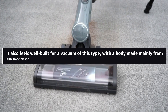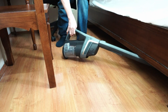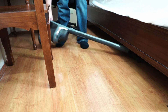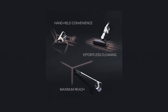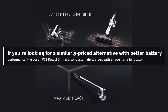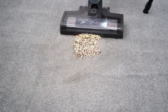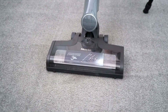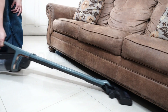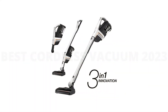It also feels well-built for a vacuum of this type, with a body made mainly from high-grade plastic. Unfortunately, it has a much smaller dirt compartment than the Dyson V15 Detect, and its max battery life of a little over 30 minutes doesn't give you nearly as much time to clean. If you're looking for a similarly priced alternative with better battery performance, the Dyson V12 Detect Slim is a solid alternative, albeit with an even smaller dustbin. Performance on bare surfaces is exceptional, and the vacuum does a good job of clearing away debris on carpeted floors without getting bogged down in flush rugs.